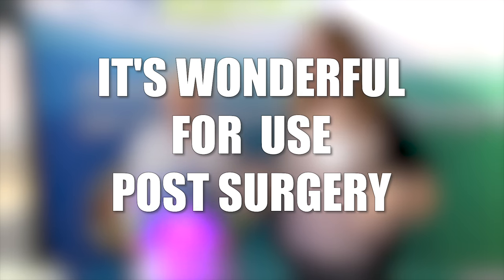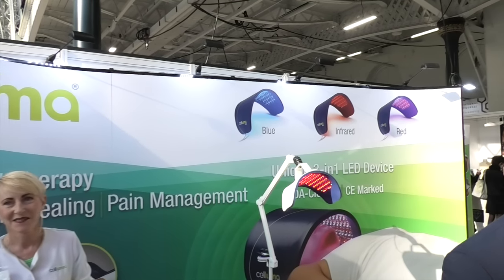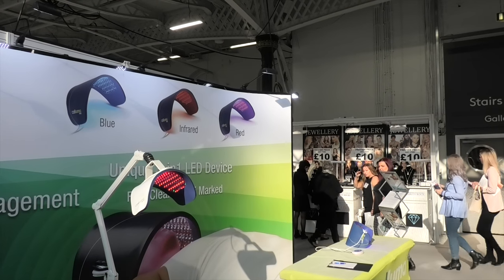You can treat feet and knees. I've just covered a lot of surgery on my channel because I've had a lot of surgery — does it help with the recovery of scars and healing? Yes, it's wonderful for use post-surgery. It will dramatically help the tissue to heal and repair. Wow. So are these sold into homes or into salons? We primarily sell to professionals, and those professionals usually retail to their clients, but you can also buy the product directly from us.